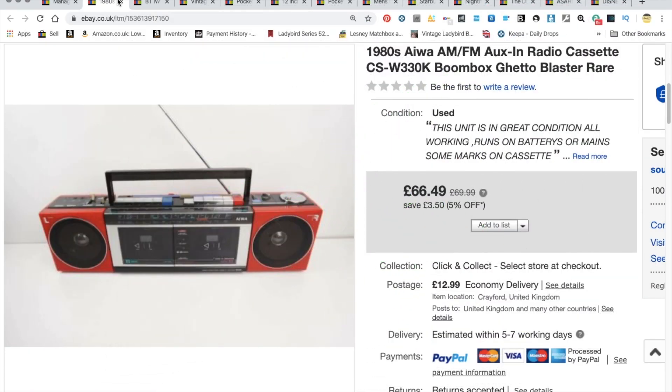Welcome to my latest sales roundup. It's been a little over a week — really busy, with Christmas coming up quickly. I've picked out about ten or twelve items, just quickly. These are only from eBay, and I'll try to remember what I paid for them and what they went for.